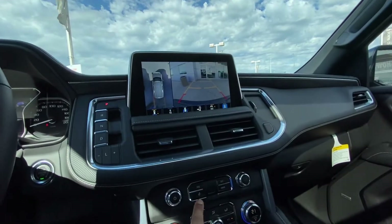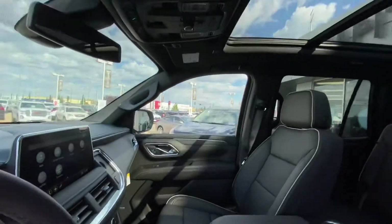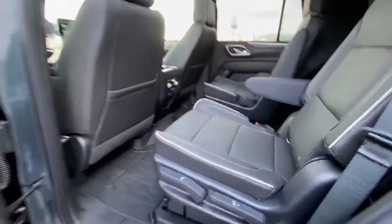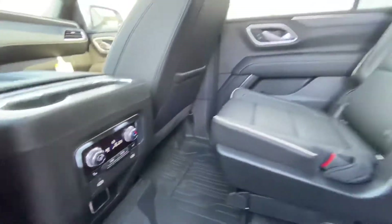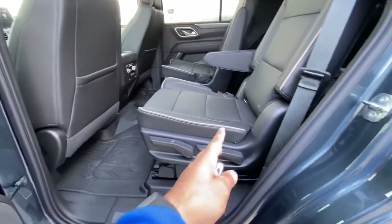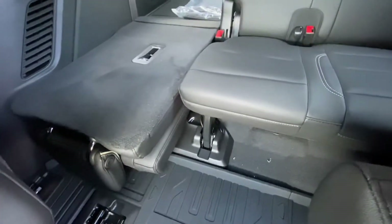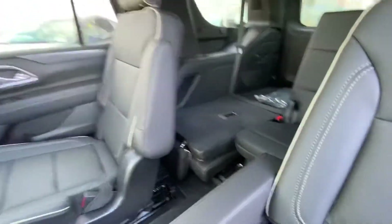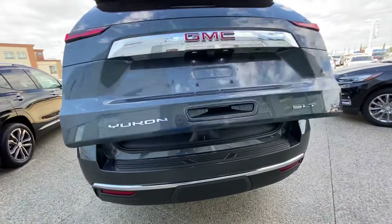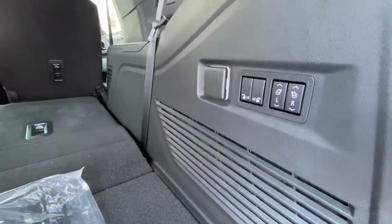It has a full panoramic sunroof. Heated seats are available in the second row as well. The second row is movable — as you can see, it can slide forward or back, which is a new feature in the 2021. There's a good amount of leg room for the third row as well, as it is an independent axle. There's also a good amount of cargo space and power drop-down of the seats.